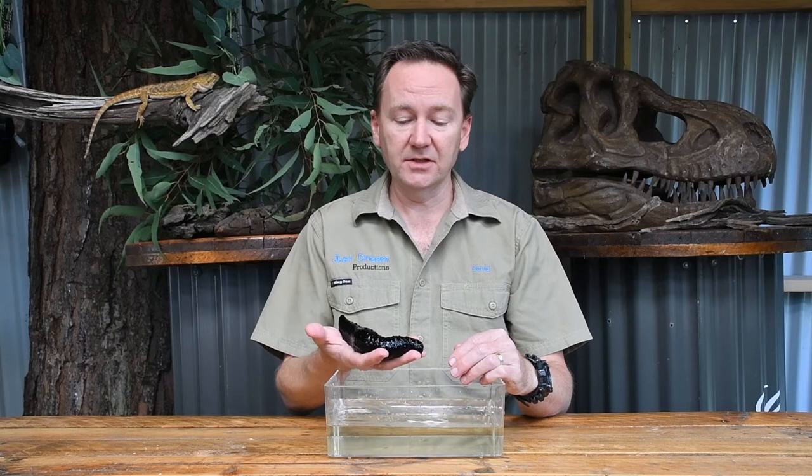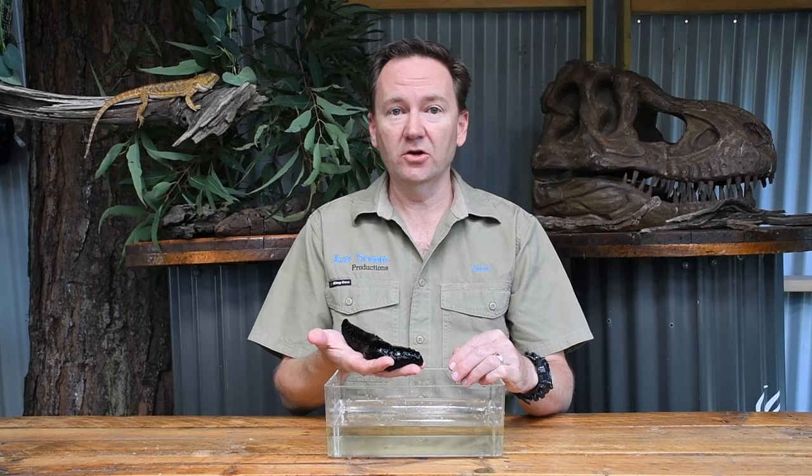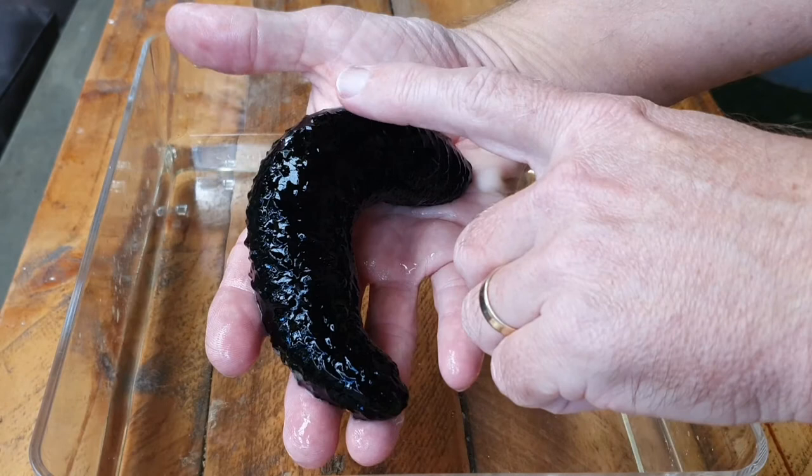Sea cucumbers are in the same family as the sea star and the sea urchin — that is the echinoderm family. Echinoderm is quite a hard word, but it just means spiny skin. While sea stars and sea urchins can have quite hard and sometimes quite sharp skin, the skin of the black sea cucumber is actually quite soft.